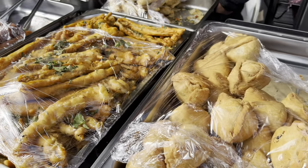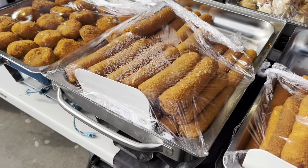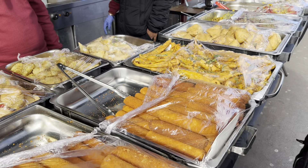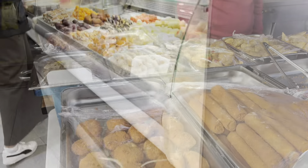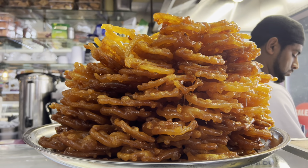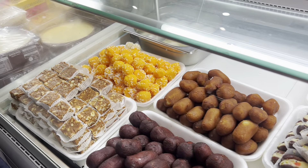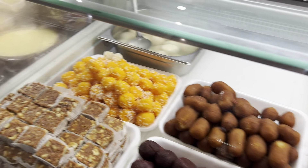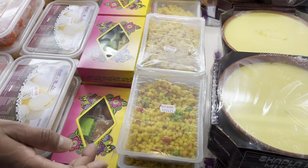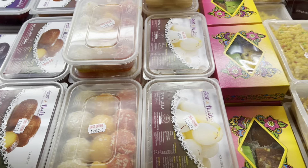We are at Whitechapel station. I am vlogging from Whitechapel because it has a big Bengali community. It is Sunday and there is a big watchable market here with lots of stores to shop from. There are so many people out shopping, especially for Ramadan Iftar items.